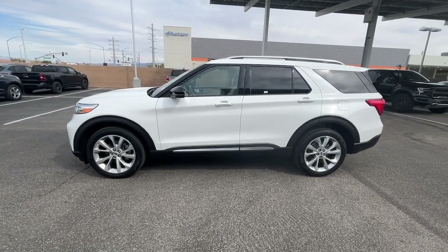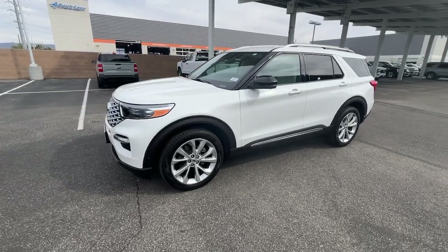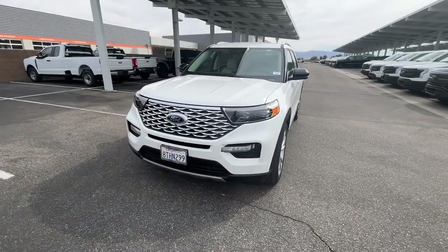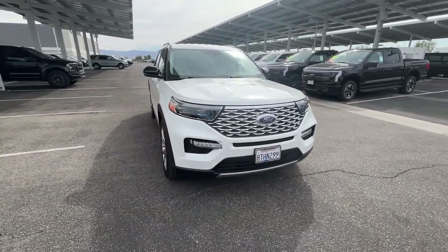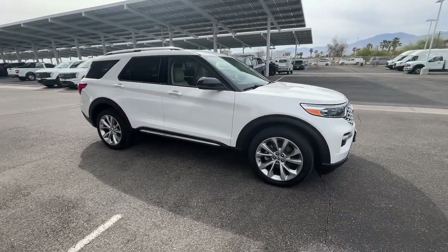Get into the 2021 Ford Explorer. With less than 10,000 miles on the odometer, this vehicle stands out from the rest. Answer the call to adventure in this Ford Explorer, the midsize SUV with a commanding presence and technology that lets you customize your driving experience.